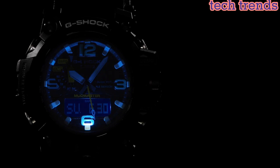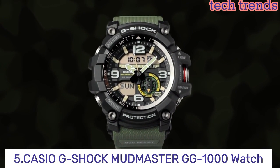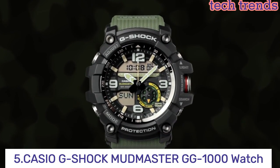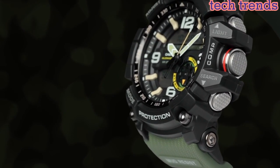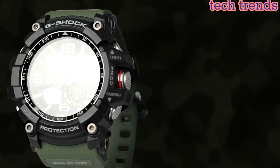So let's get started. Number 5: the Casio G-Shock Mudmaster GG1000 is a rugged and durable watch designed for outdoor enthusiasts and those in professions that require a tough timepiece.